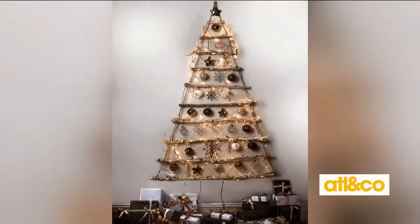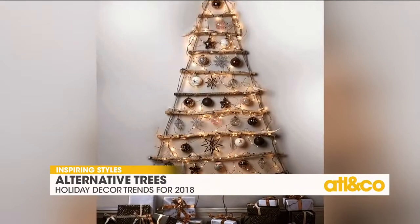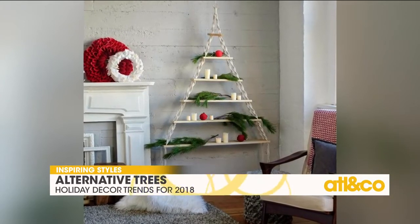Our next tip is asymmetrical or alternative trees — using rope, really cool lighting structures, shelves, all kinds of things. You don't have to have a whole big Christmas tree, especially if you're in a smaller space. You could totally make something really fun.